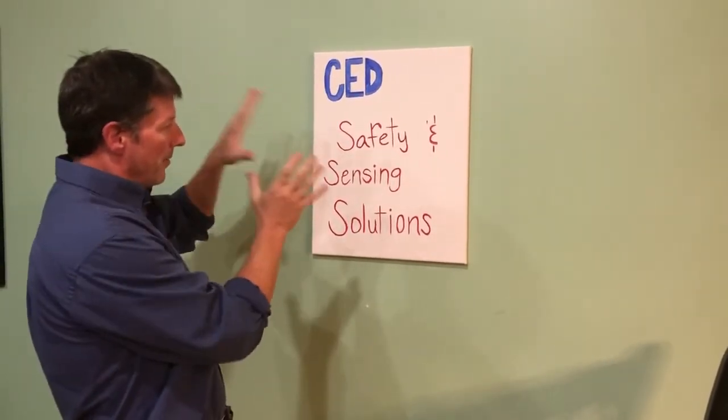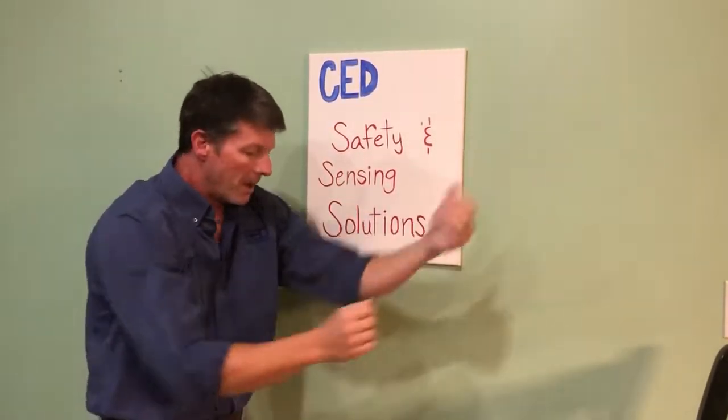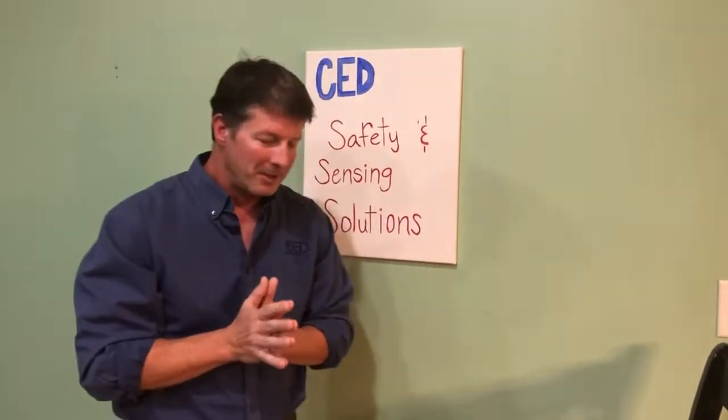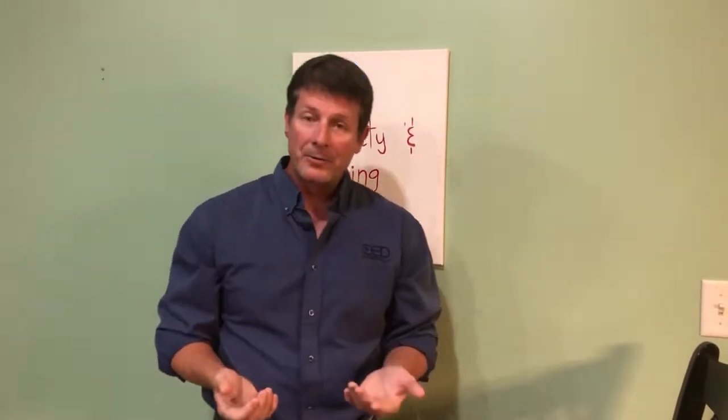So this month's product is CED Safety and Sensing Solutions. What's that mean? Well, first off, I appreciate everybody's been watching the videos all year long. Some of you know me, some of you may not have ever met me, so I want to kind of introduce myself. My name is Jeff Parrish. I am the Safety and Sensing Solutions Consultant for CED. I've got an electrical engineering degree from the University of Kentucky. I worked in the industry as a controls engineer for 10 years, and I've been with CED now for 16 years doing just safety and sensing solutions.